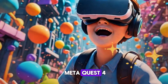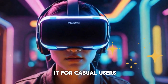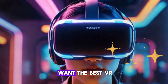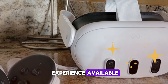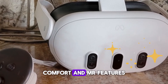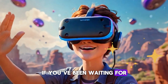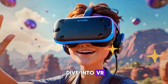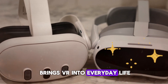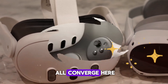Should you buy the MetaQuest 4? That's the big question. If you already own a Quest 3, is the upgrade worth it? For casual users, maybe not immediately. But for those who want the best VR experience available, the Quest 4 is unmatched. Its combination of visuals, performance, comfort, and mixed reality features makes it a generational leap. If you've been waiting for the right moment to dive into VR, this is it. The Quest 4 isn't just another gadget—it's the headset that brings VR into everyday life, where gaming, productivity, entertainment, and social interaction all converge.